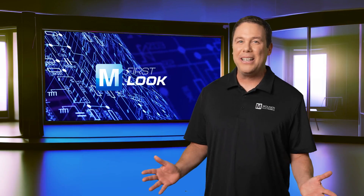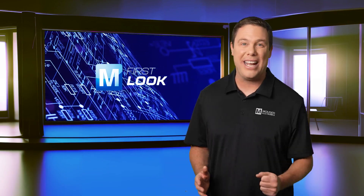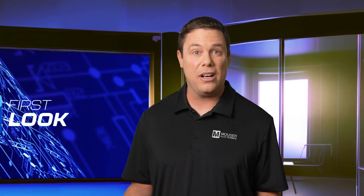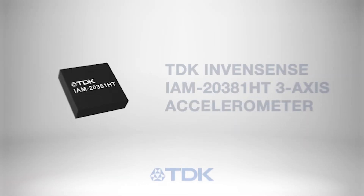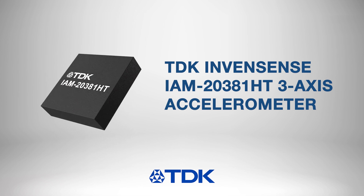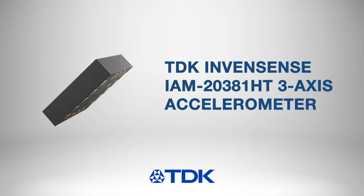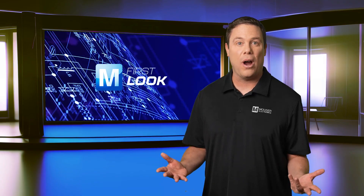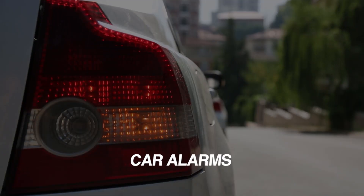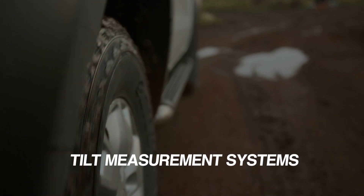It may have been cabbies like that who inspired engineers to create Drive-Style Recording, or DSR. One product that excels in DSR is the TDK InvenSense IAM 20381HT 3-axis accelerometer. TDK's accelerometer is ideal for automotive applications like car alarms, telematics, and tilt measurement systems.